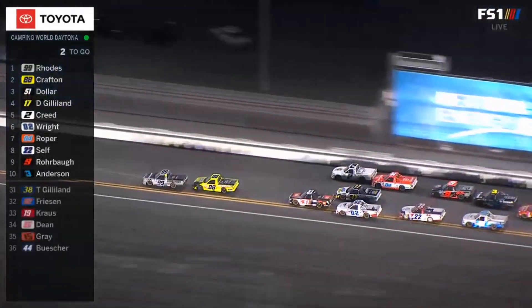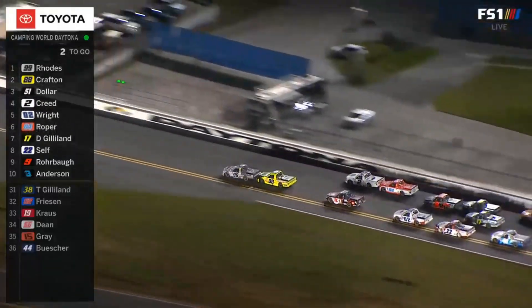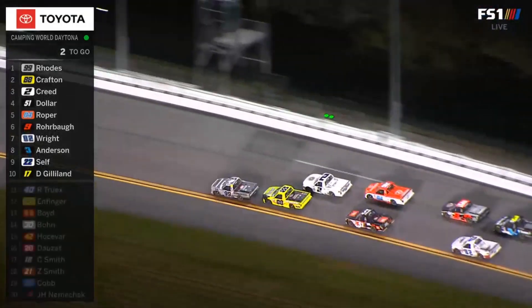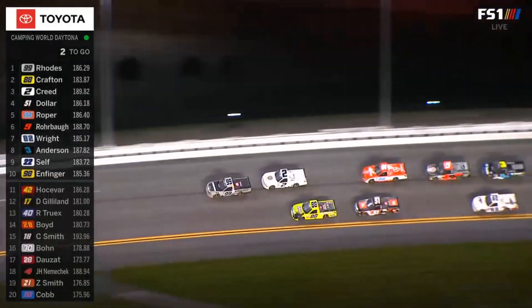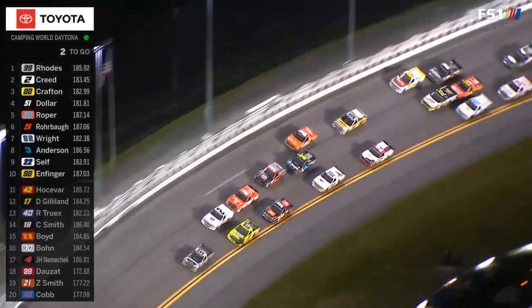Creed jumps to the outside. Gilliland getting hung out in the middle. Corey Roper getting a shove — big push from that 404 truck. Here comes Chris Wright in the 02. Look at the big push he gets to Sheldon Creed. Rhodes jumps up front. The block on Creed and now back to the bottom.